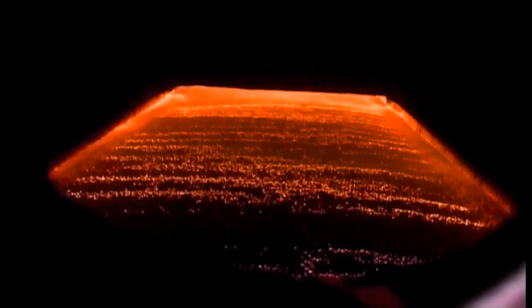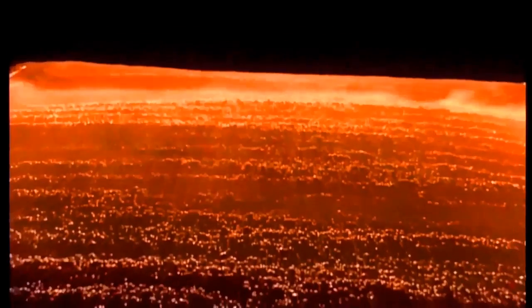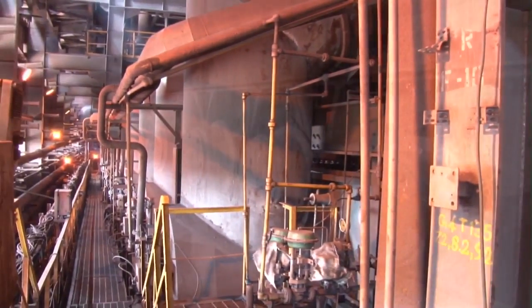Correct sized green pellets are then fed to the furnace which has a reaction area of 492 square meters. In the furnace, the pellets are gradually fired up to 1320 degrees Celsius to get the desired physical properties, like a Cold Crushing Strength (CCS) of about 250 kg per pellet.